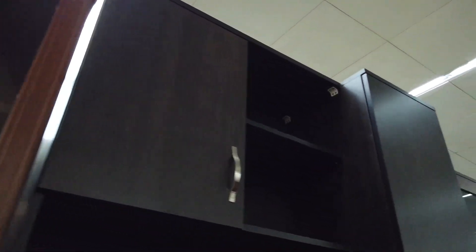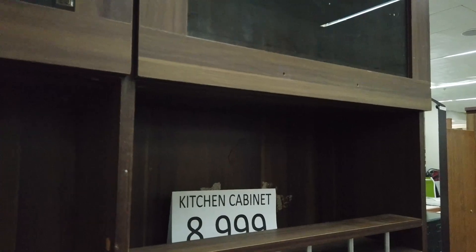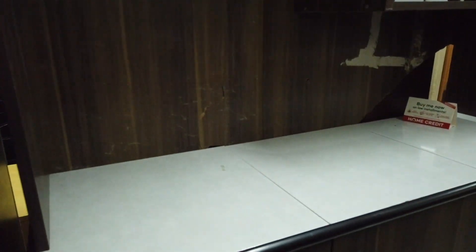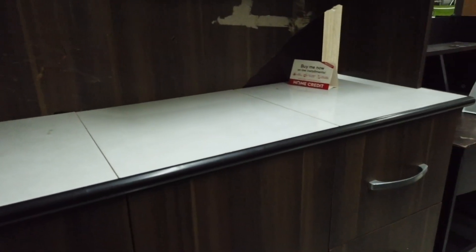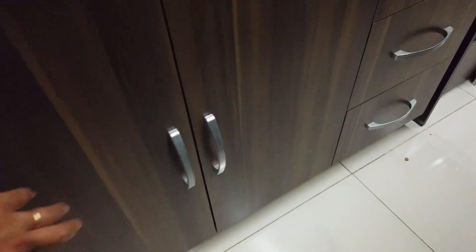Another one on the side here is 8,999. There's a display center in the back on the wall top, three drawers, and cabinets for 8,999. This is still part of the kitchen cabinet range.